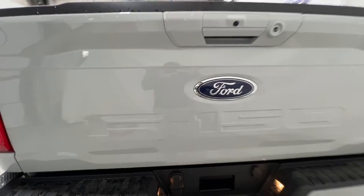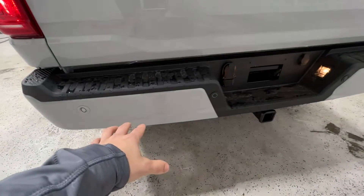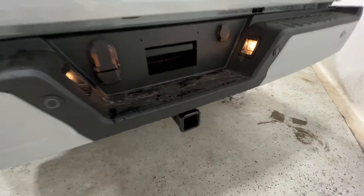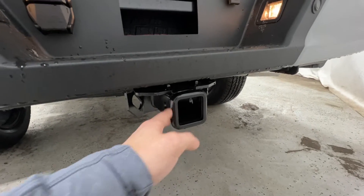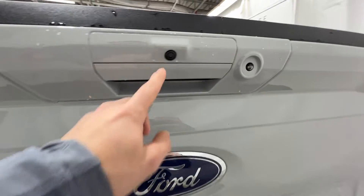And if we come around to the back end here, part of that XLT Sport package, we do again have that body-colored rear bumper to match the front. It also does house the rear parking sensors. And we do have a Class 4 trailer hitch back here. It does include four- and seven-pin connectors. We also have the rear-view camera.